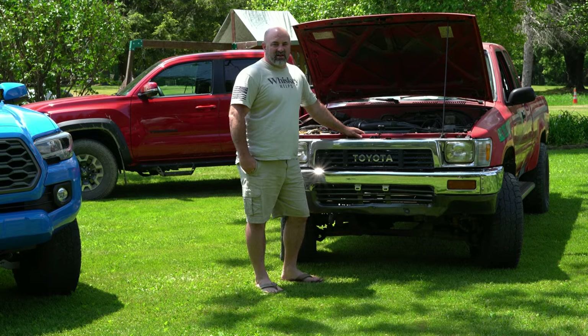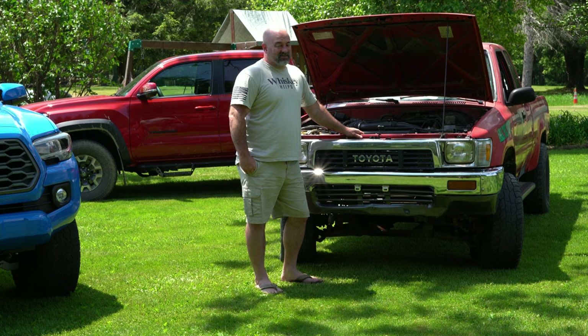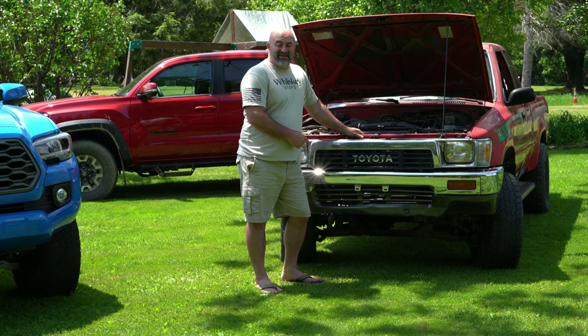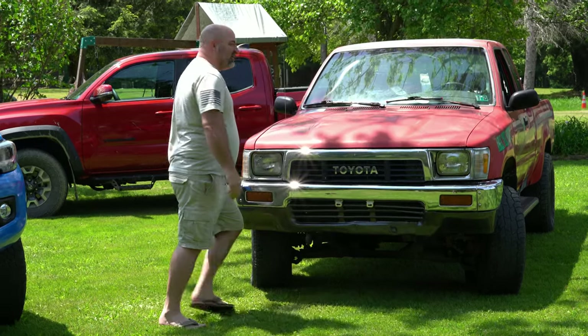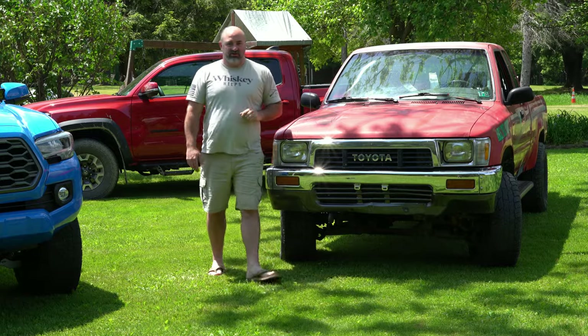The simplicity of this truck is what made it genius. The only thing I would change is putting wing vents in it. And you know what you don't need on this? Heated windshield wipers — because the windshield wipers actually get hit by the defrost on the windshield.